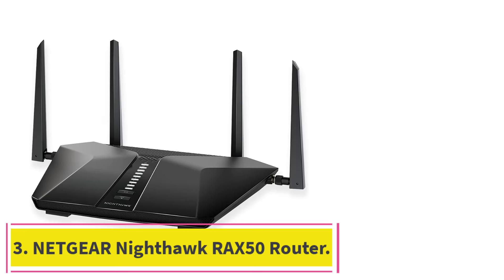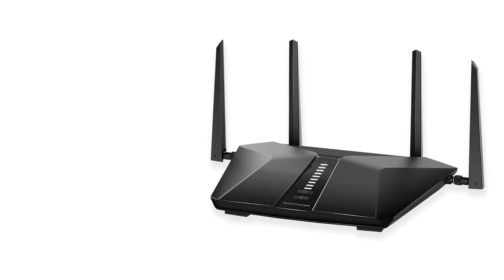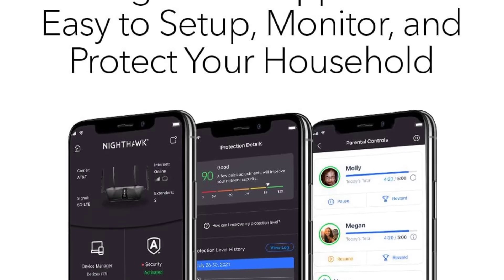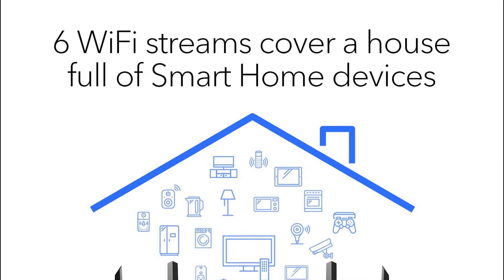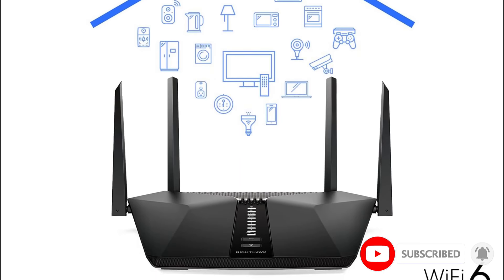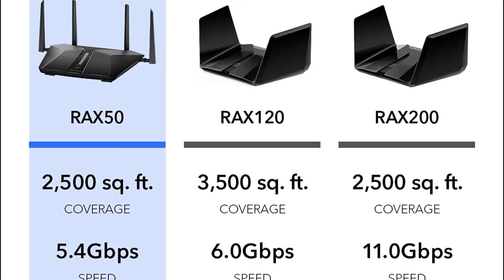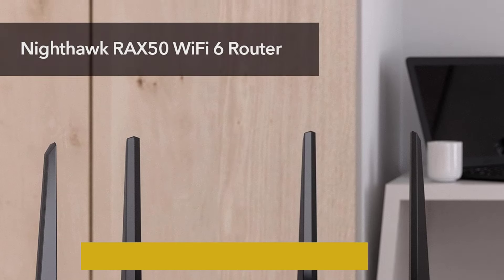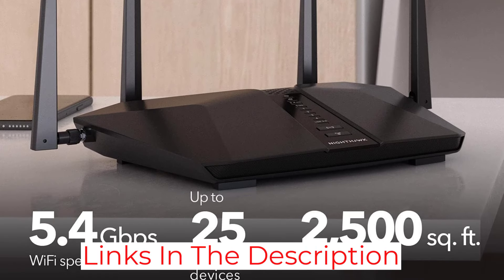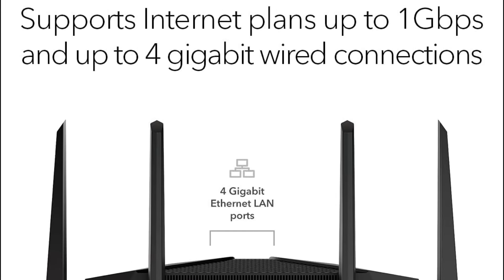At number 3: the Netgear Nighthawk RAX50 Router. We tested it with various devices like laptops and gaming consoles, and appreciate the 4x1G Ethernet ports for plugging in multiple devices and the 1x3.0 USB port for creating personal cloud storage. The device can handle up to 25 devices and cover up to 2,500 square feet. The Netgear Armor security feature gives peace of mind by protecting all connected devices, which is great for families. It's compatible with various internet providers, and the app makes setup and management easy.